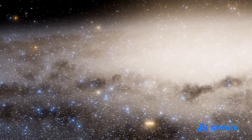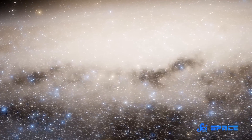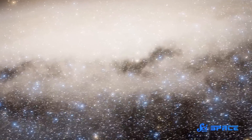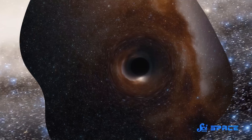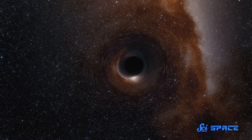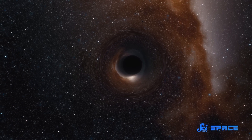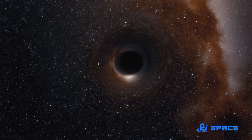Here at SciShow Space, we just cannot escape the pull of a good black hole story. We've talked before about extremely big black holes, fast-spinning black holes, planets around black holes. But our favorite weird black hole, at least for now, was described by a team of astronomers led from a Finnish university. They found a black hole about 10,000 light years away that is spinning on its side.